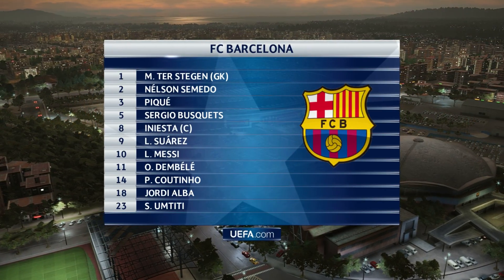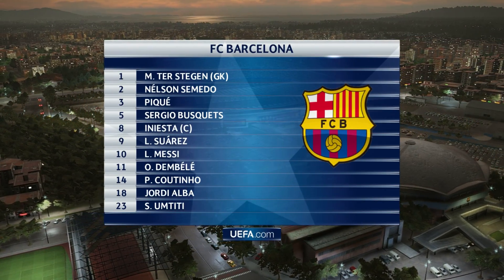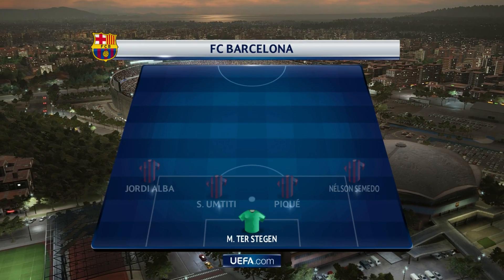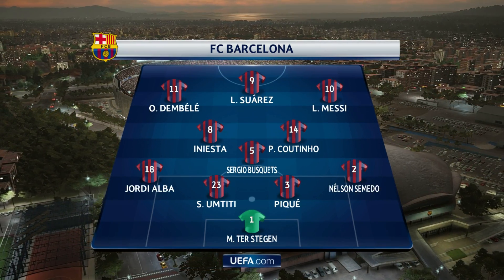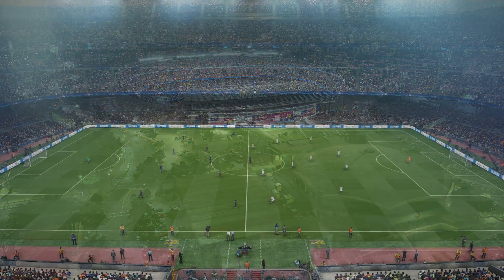Barcelona have elected to go 4-3-3. It's quite simple, Peter, really. With the ball, it's 4-3-3, and without the ball, it becomes 4-5-1.